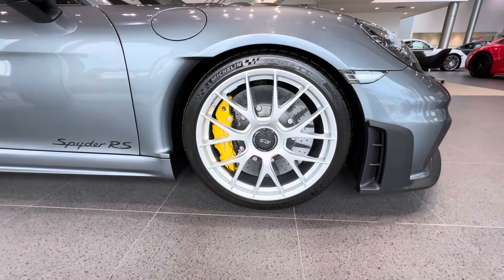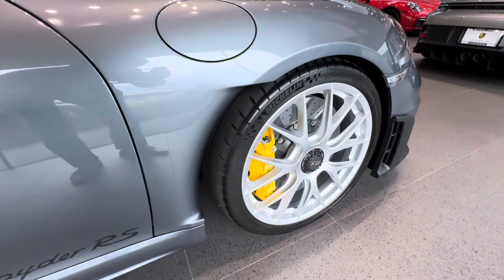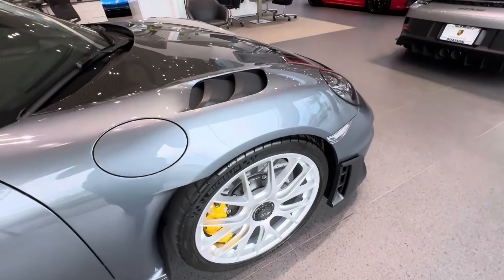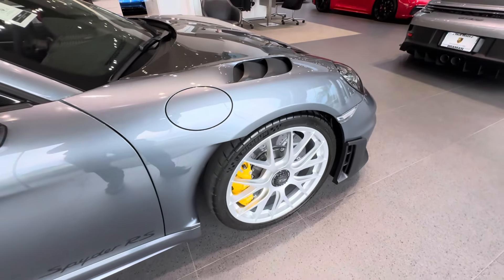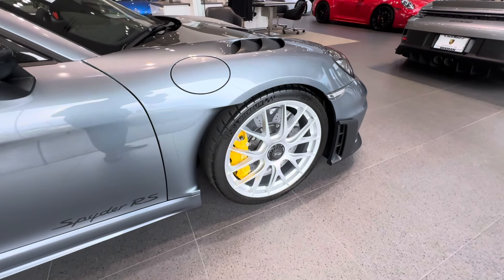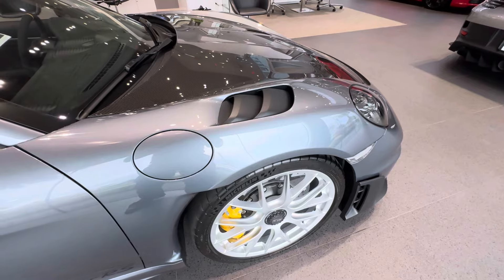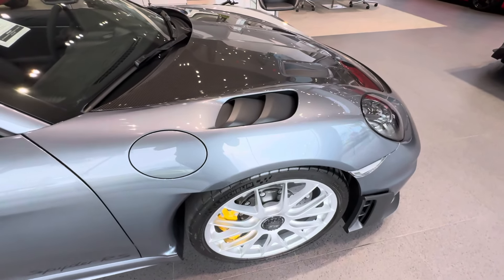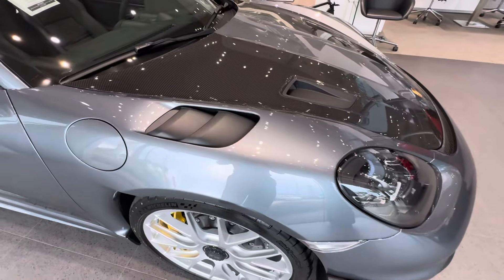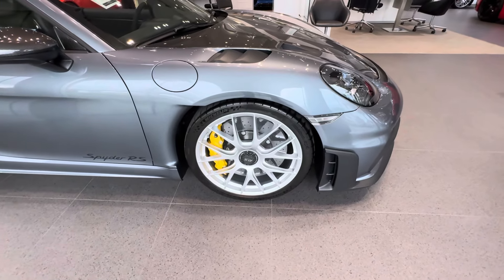The fender design features beautiful cutouts for aerodynamics — openings on the top, just like the GT4 RS, to remove turbulent air that builds up in the front wheel wells at high speed. These exits, introduced on the 991.1 GT3 RS, reduce positive pressure in the front wheel wells, creating a positive effect on the overall stability and downforce level of the Spider RS.